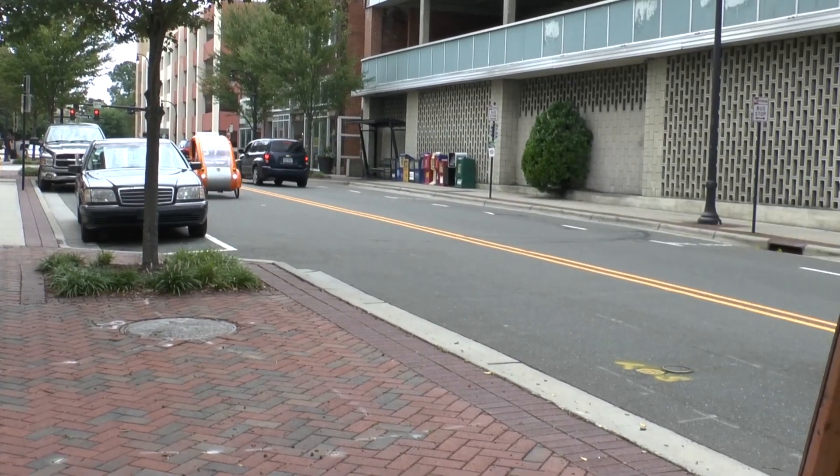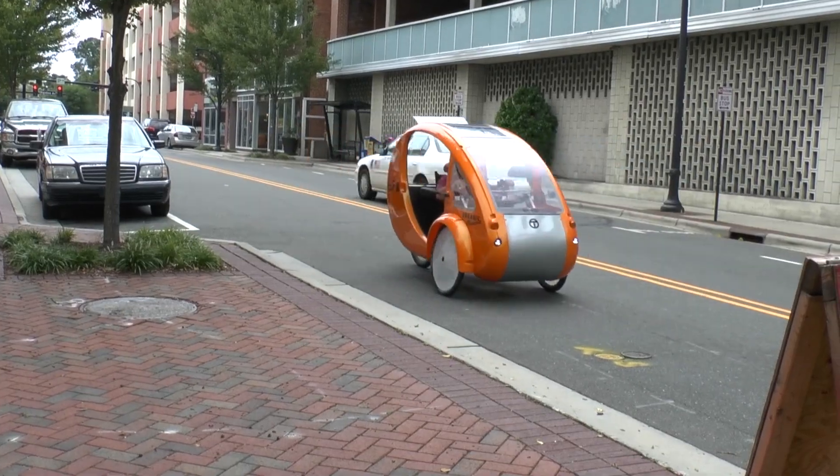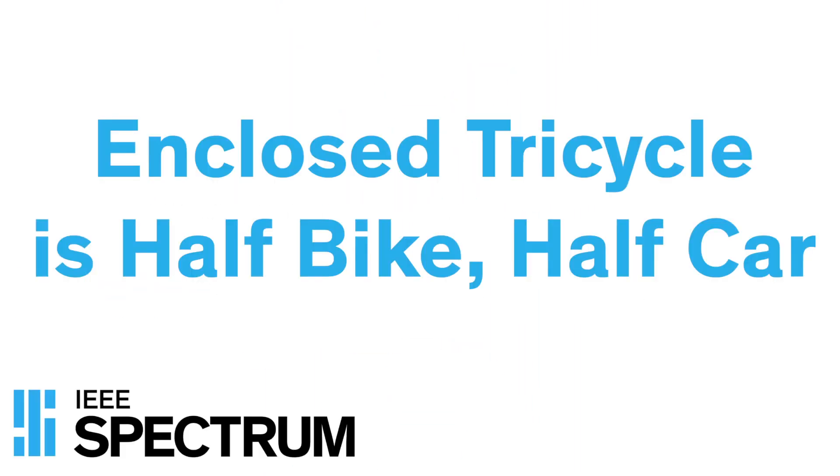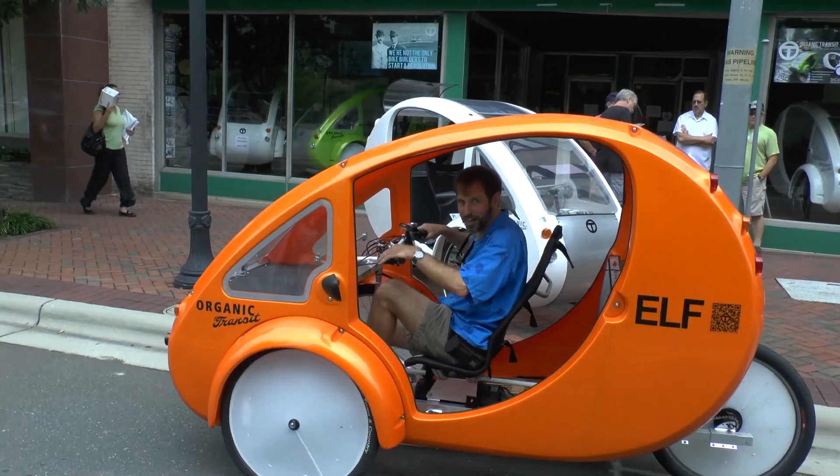In the back of my mind I always wanted to put something out there that was really ultra efficient and inexpensive. We're going to give the Elf a run around the block here. Here we go.